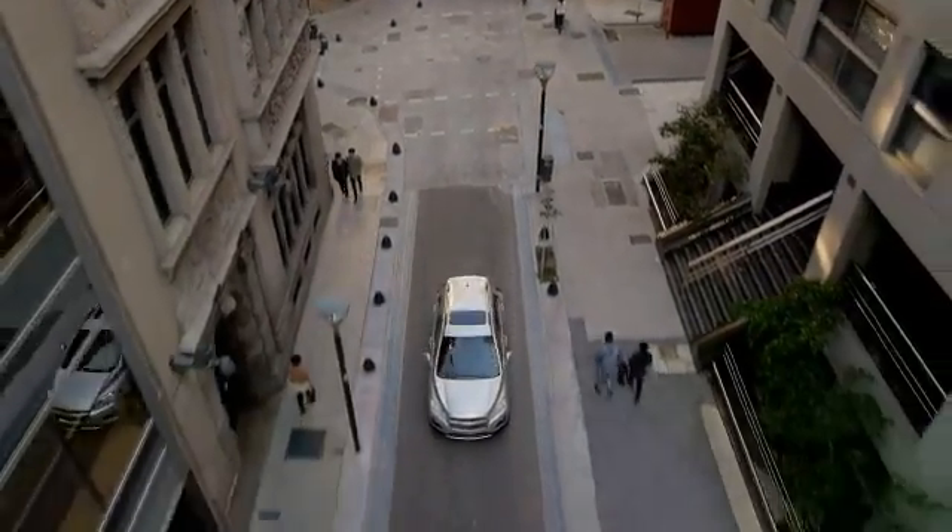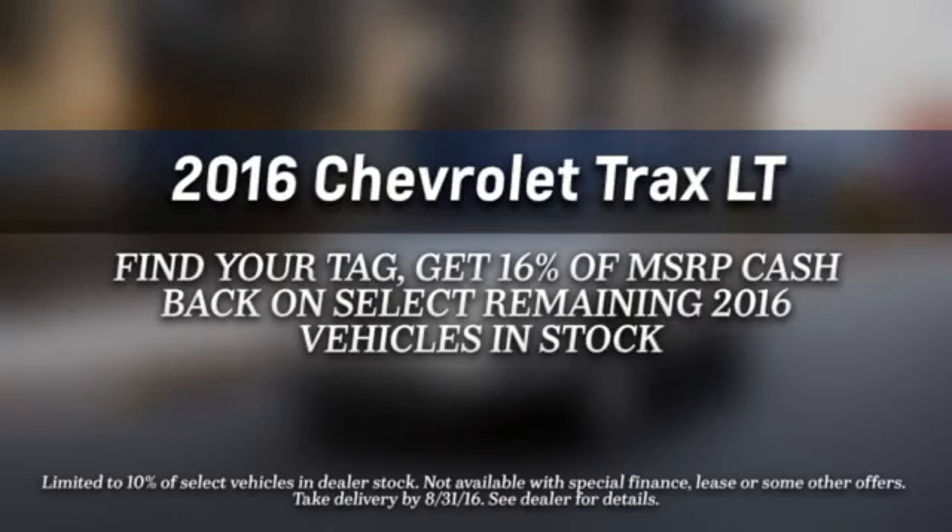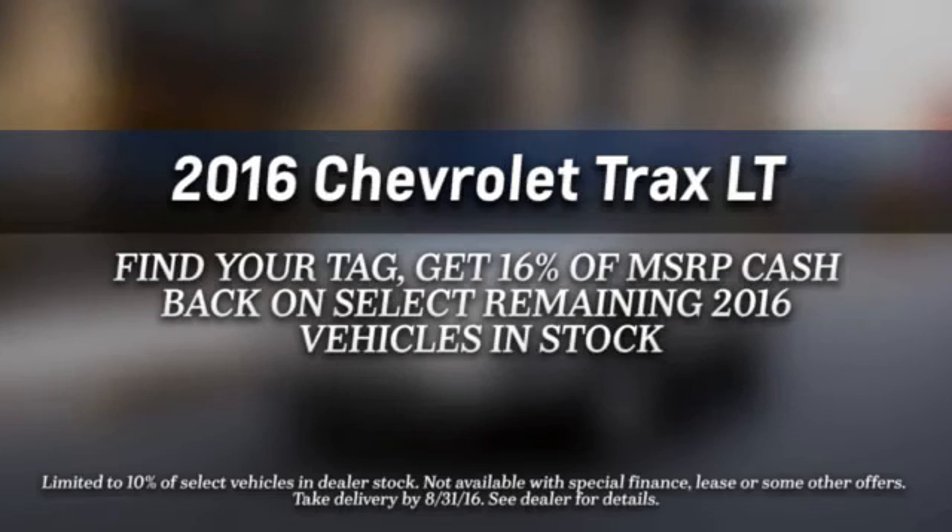The 1.4 liter EcoTech engine is turbocharged to give you the power when you need it and the efficiency you crave. Slip inside the Trax and find everything you need and more.